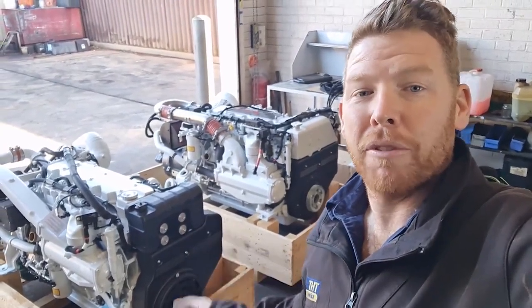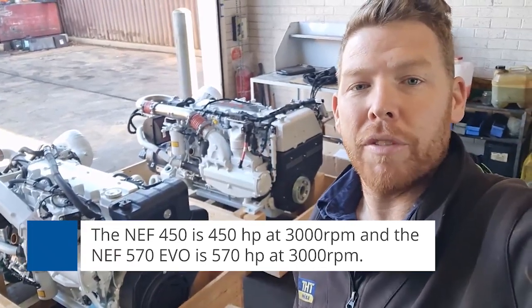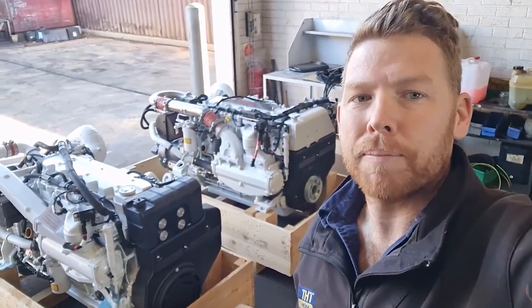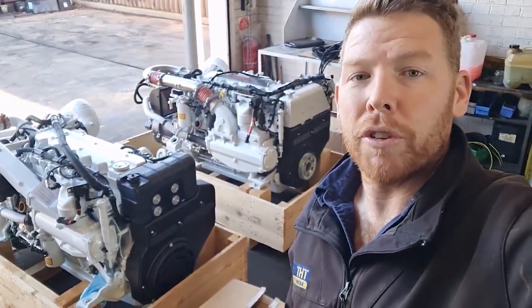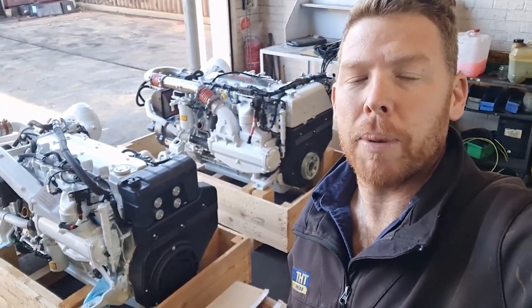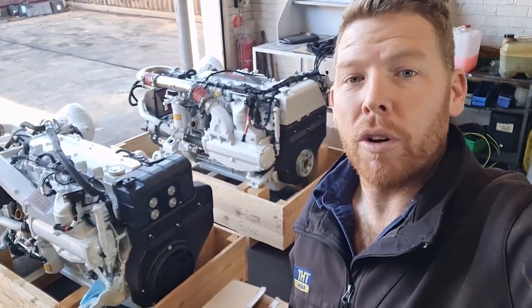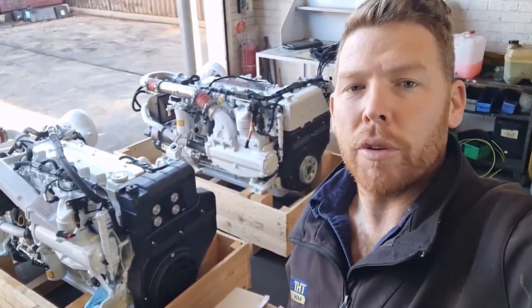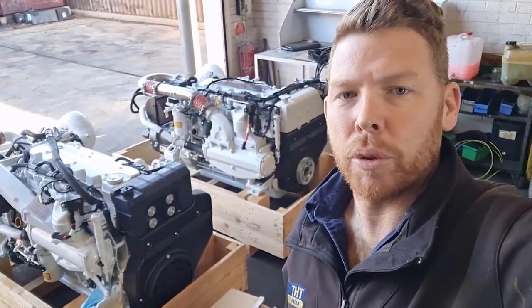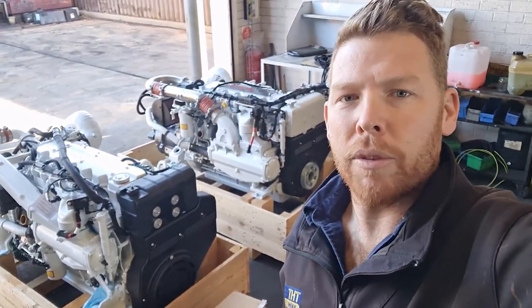The NEF 450 here is 450 horsepower at 3000 RPM, and the NEF 570 EVO behind it is 570 horsepower at 3000 RPM. There are quite a few differences between them, but in essence they are the same design of engine — both a 6.7 litre displacement, albeit the 570 EVO weighs in 120 kilos heavier. So there is quite a structural difference in regards to the internals of the engine to ensure that that horsepower allows for a long and reliable lifespan.